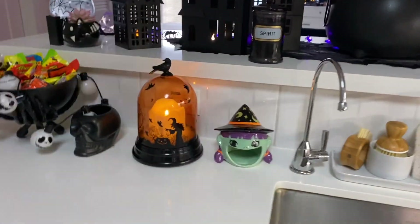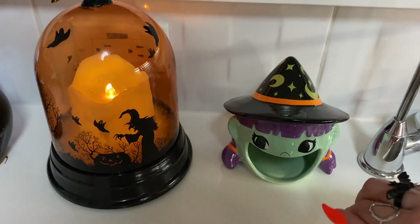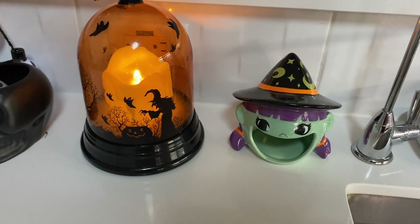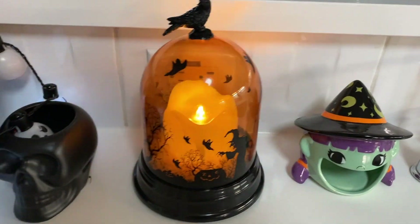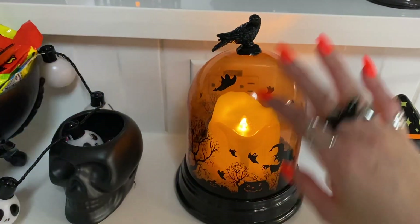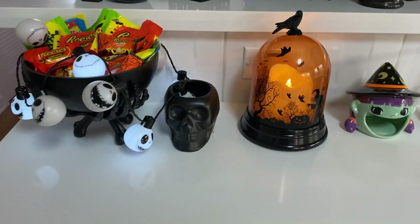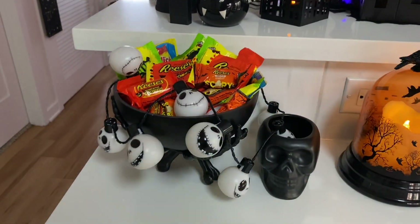Over here we have this little fun piece — you can either put candy in there or a little sponge. That is from the Target Dollar Spot this year. I have three of these around the apartment and they are from the Lakeside Collection — it's my first time ordering from them online. They have some pretty fun Halloween decorations.